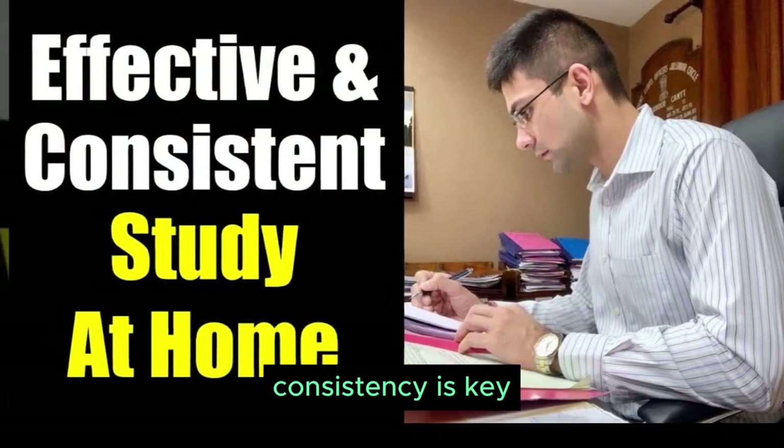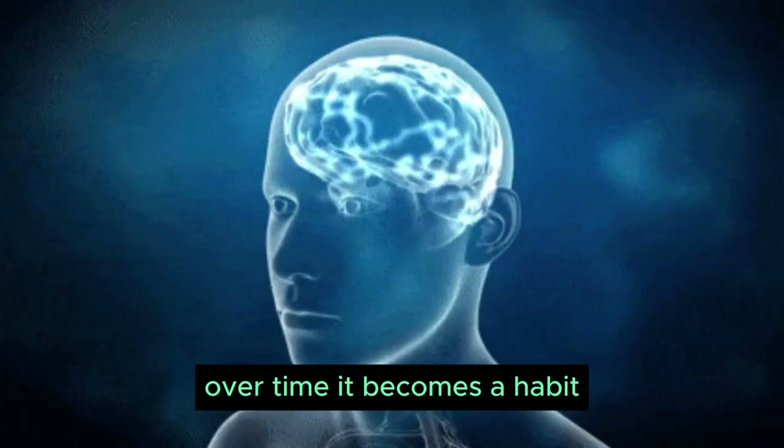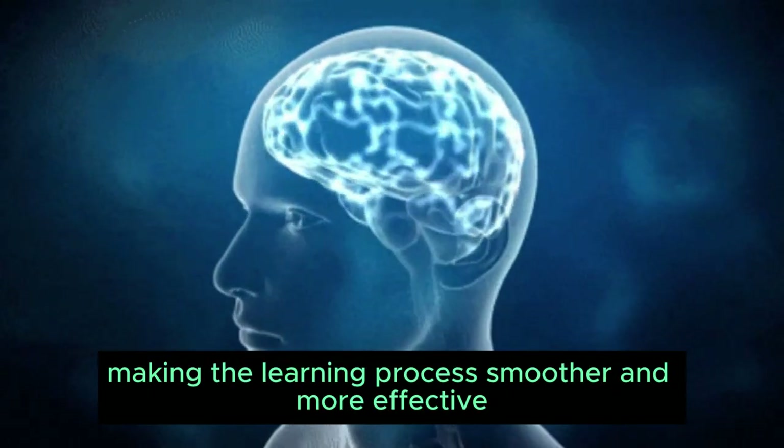Establishing a learning routine helps immensely. Consistency is key. Set aside dedicated time for learning daily. Over time, it becomes a habit, making the learning process smoother and more effective.